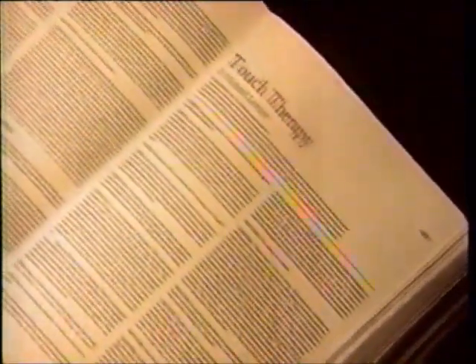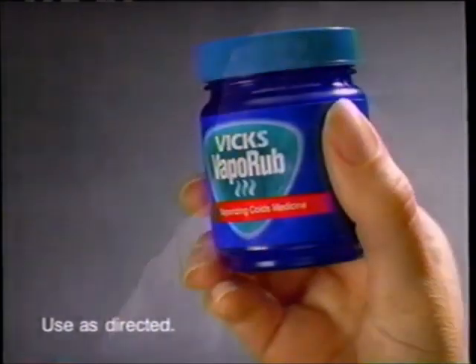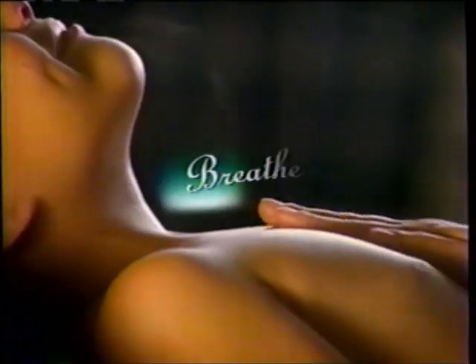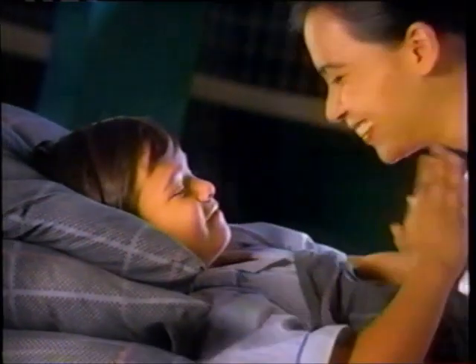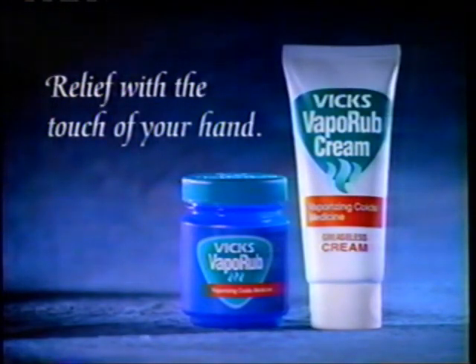Mom, you've always known how your touch can comfort your child. Now scientists have given it a name: touch therapy. Some experts believe it can reduce your child's distress. Try it combined with Vicks VapoRub. The warmth of your touch releases medicated vapors that quickly relieve congestion and coughing from a cold. VapoRub also eases everyday aching muscles. Touch therapy. Vicks VapoRub — relief with the touch of your hand.